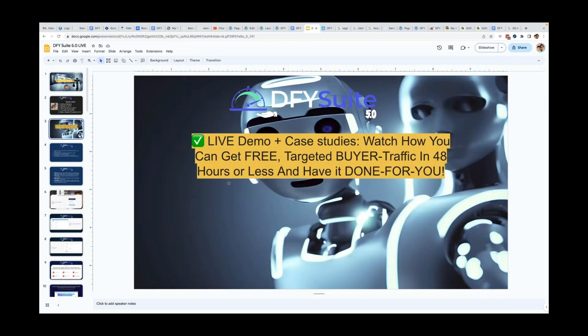What you guys are here to see specifically is a live demo and some case studies of how you can get free targeted buyer traffic in 48 hours or less and have it done for you. Give me a two in the chat box if that's exactly what you guys are here for and you're excited about that. Awesome — great crowd.